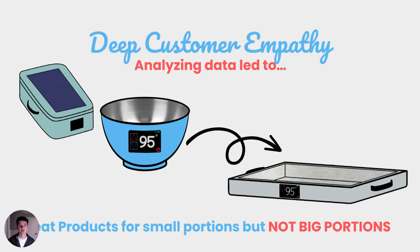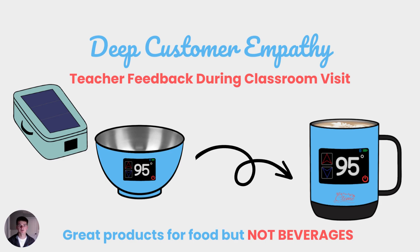Analyzing this deep customer empathy led us to realize that our Thermo Bowl and Thermo Box are great products for small portions but not big ones. You only fit so much food in a bowl or a box and we wanted to fix that. Additionally, teacher feedback during classroom visits made us realize that our Thermo Bowl and Thermo Box are great products for food but not for beverages, which we wanted to change.